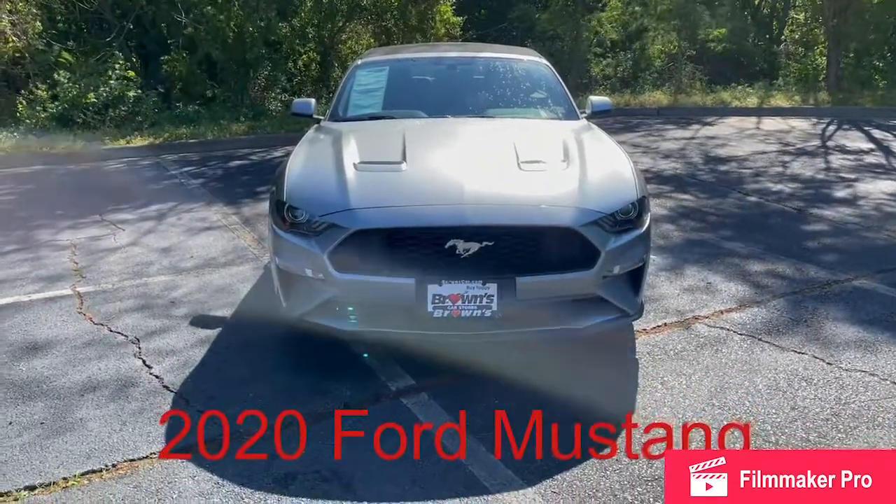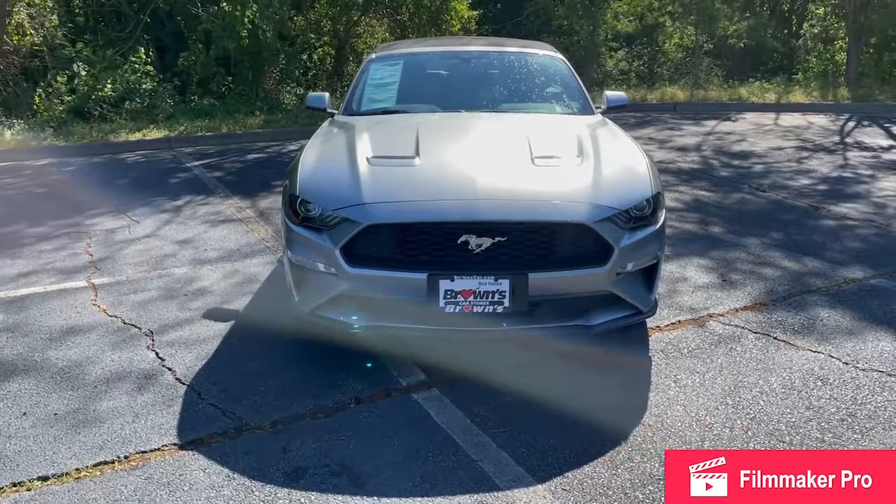Hello, my name is Derek Womack from Browse Volkswagen in Richmond, and today we're going to be taking a look at the 2020 Ford Mustang.